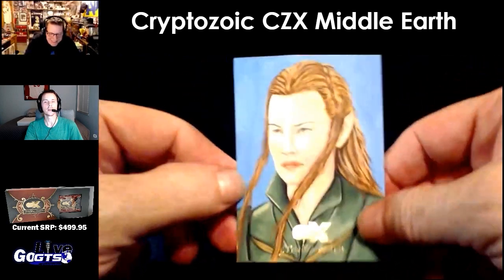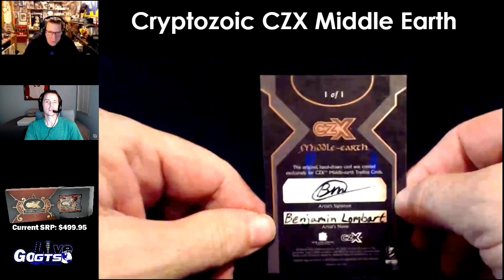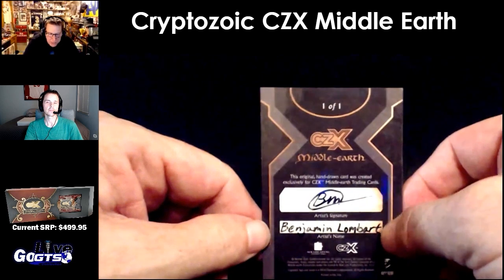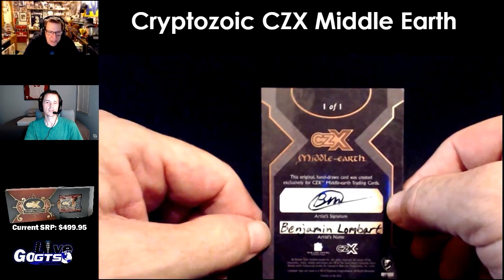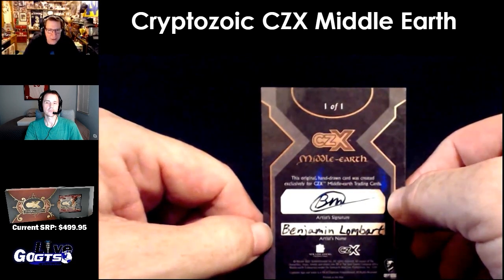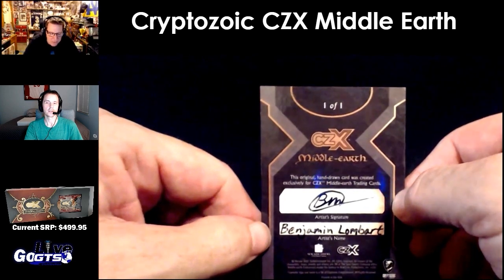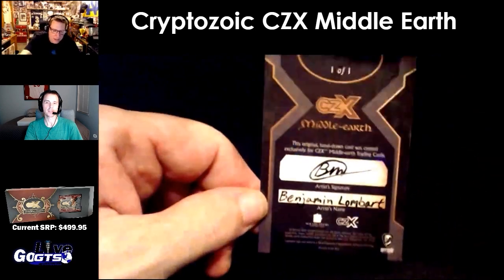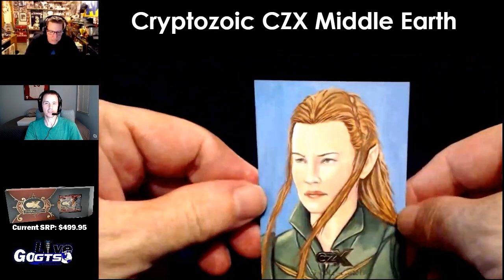Oh nice — a fantastic sketch card. It's a one-on-one of Tyler's character. That's cool. And the artist name is printed there. Everybody needs to do this — all the other manufacturers, here's a heads up. We've been talking about this for a long time. It's great that they signed their name, but if we don't know what their name is we can't give them proper shoutouts. This is Benjamin Lombert. That's pretty cool — because not everybody knows who these artists are. And that's a nice shot there of Tyler.